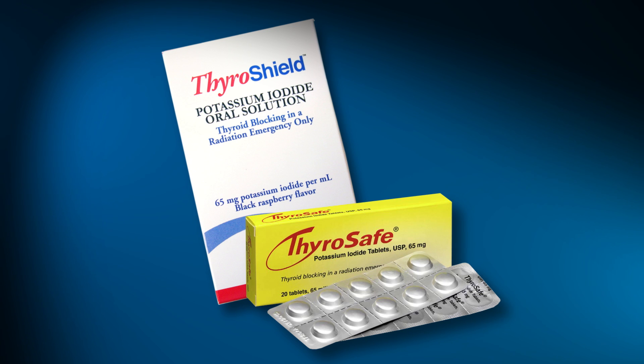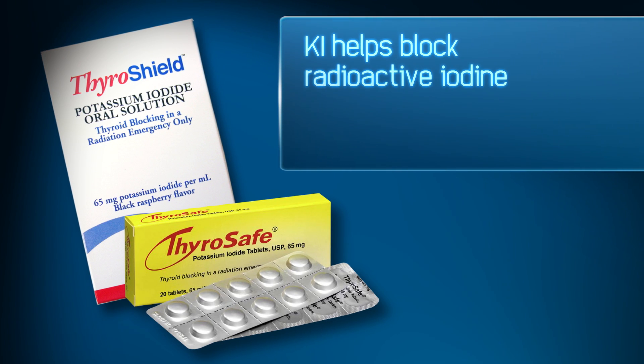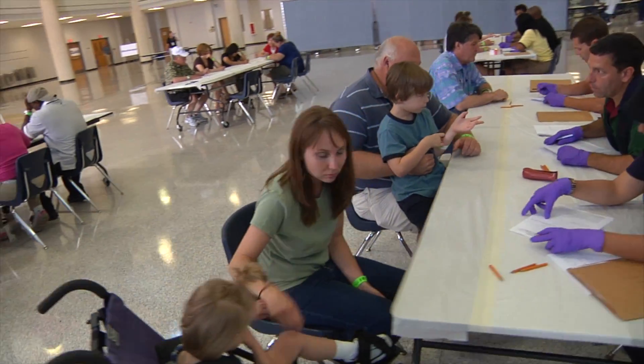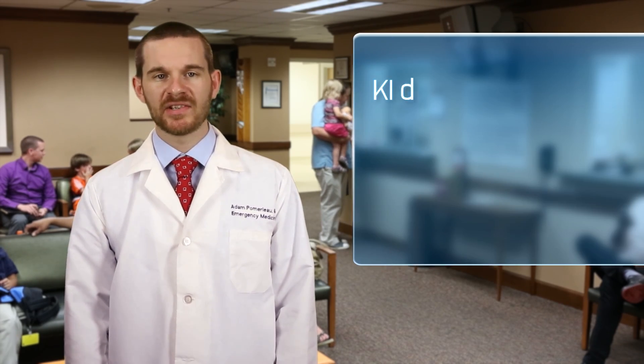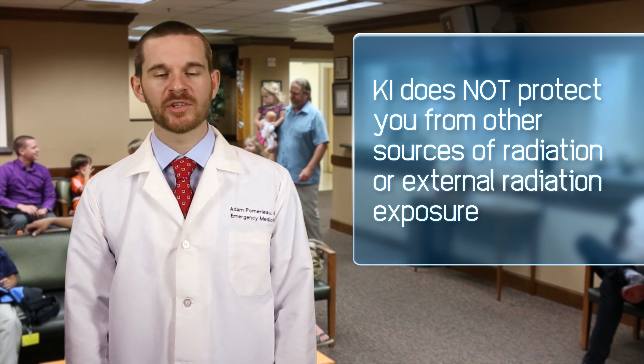Potassium iodide, or KI, comes in a pill or a liquid and contains stable, non-radioactive iodine that can help block radioactive iodine from being absorbed by the thyroid gland. KI is available without a prescription, but should only be taken on the advice of public health or emergency management officials. KI only protects your thyroid gland from absorbing radioactive iodine. It does not protect you from other sources of radiation or from external radiation exposure.